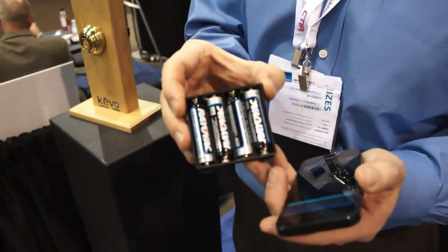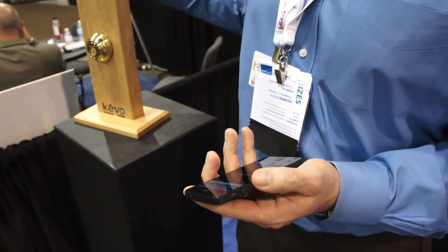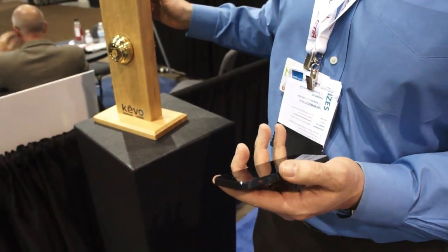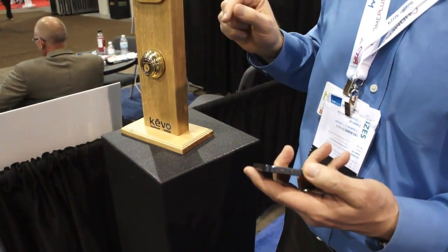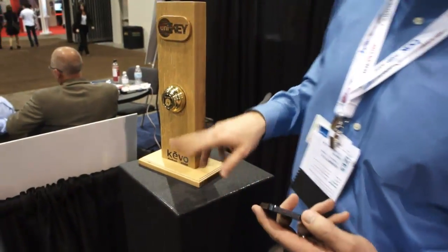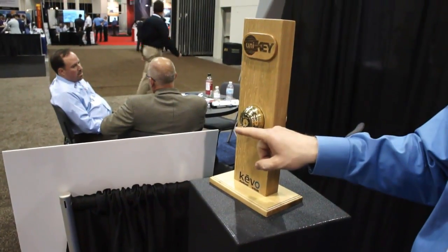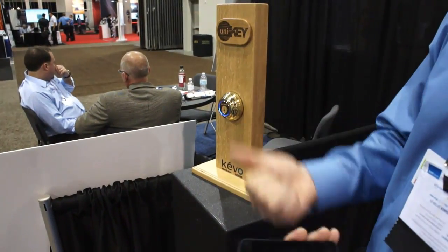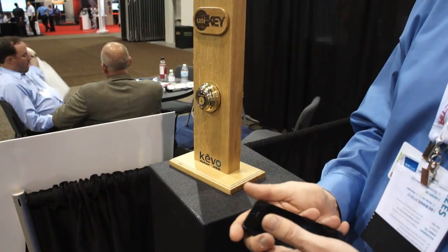Expected battery life will run a year based on normal use. Normal use covers all sorts of things — the average use of a lock is six-point-something times per day. We're running ours at 10 full functions in and out every day. When the batteries run low, we'll give you a multitude of options: visual indicators on the lock that look like an old railroad crossing, in-app push notifications, and you can set yourself up with SMS, MMS, or email notifications as well.